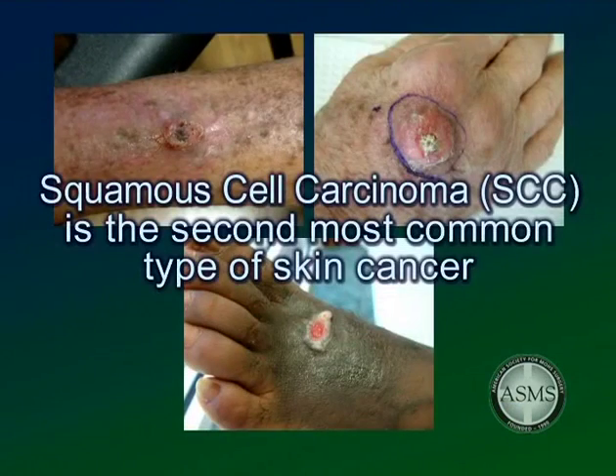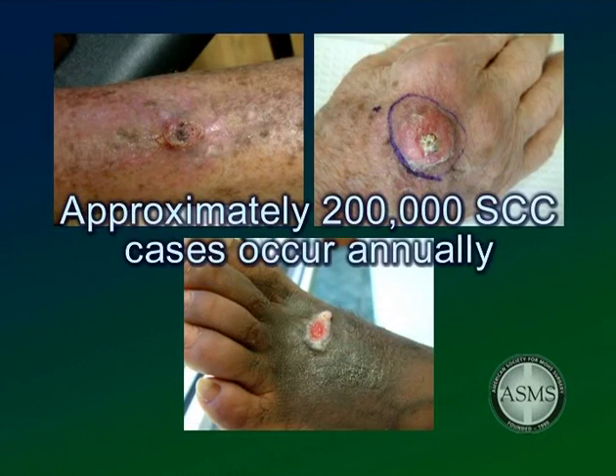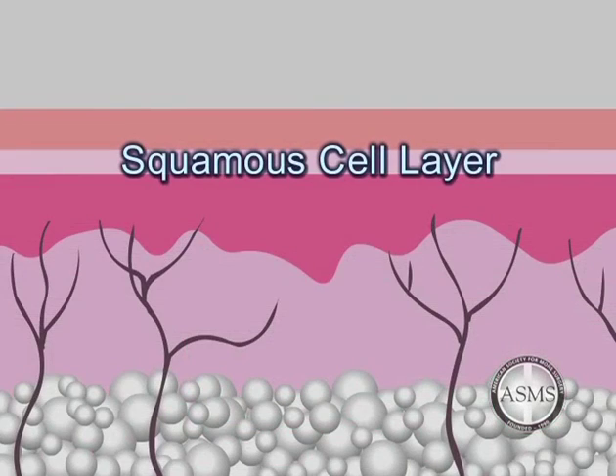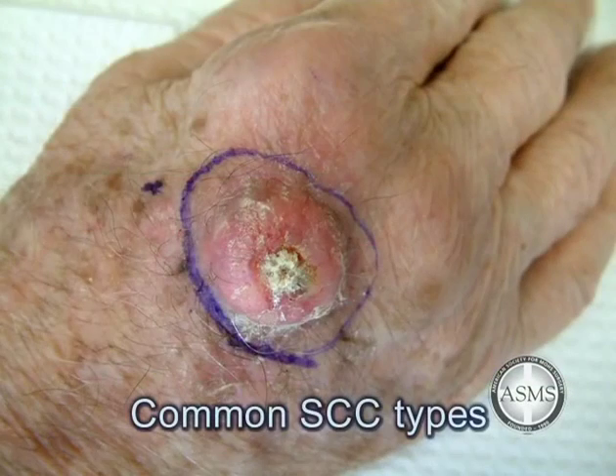Squamous cell carcinoma, or SCC, is the second most common type of skin cancer in the United States, with approximately 200,000 cases occurring annually. SCC is responsible for about 16% of all skin cancer cases. This cancer develops from cells in the epidermis known as squamous cells. Squamous cell carcinomas are more dangerous than BCC because they have a greater tendency to recur after surgery and to metastasize to other organs. It often appears as a red nodule or rough scaling patch.